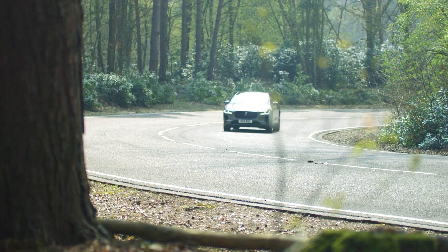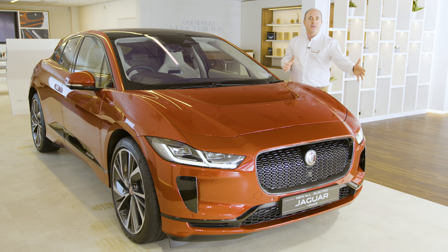The exterior design is dictated by the very different packaging of an electric vehicle, so instead of the long Jaguar bonnet there's a very short bonnet, because there's no ambition to squeeze a V8 supercharger underneath it.